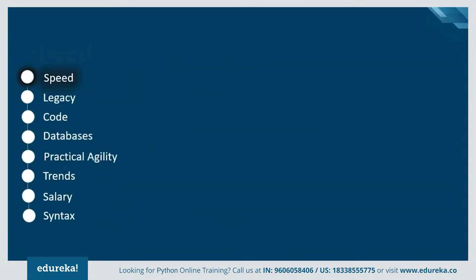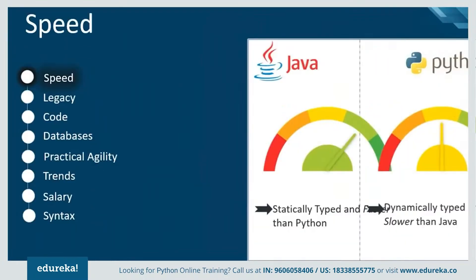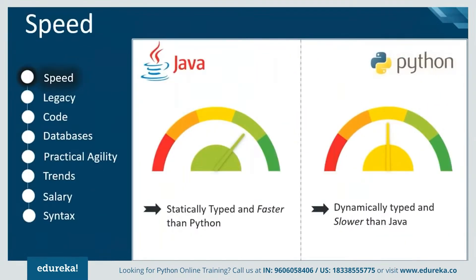If we take a look at the speed of Java and Python, Java is a statically typed programming language, which makes it faster. Whereas Python is an interpreter which determines the type of data at runtime, thus making it slower comparatively.